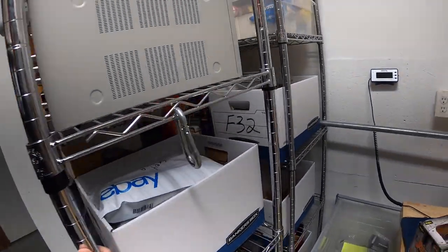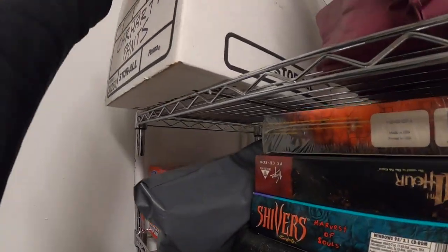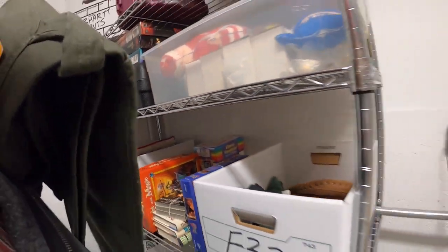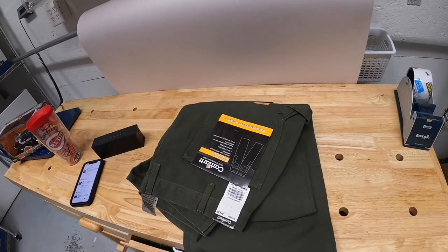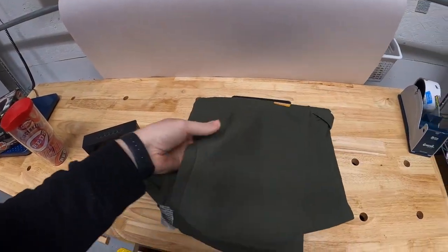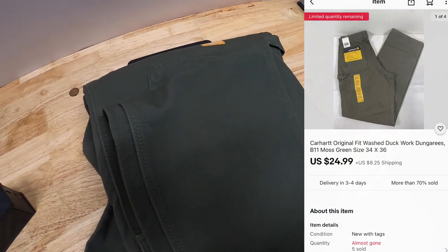Next is a pair of Carhartt pants. Back here in this box, I got a number of these from Kevin the Tennessee Picker, and I've already sold quite a few. I think I've sold like five or six pair. I've got $5 into these. They're new with the tags. They sold for $24.99 plus shipping.